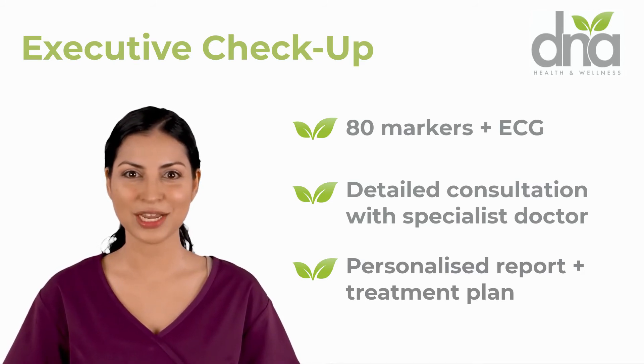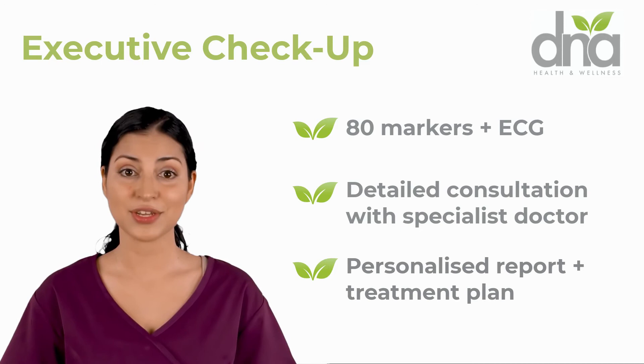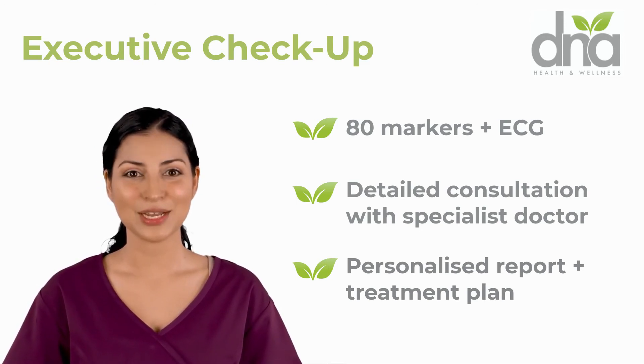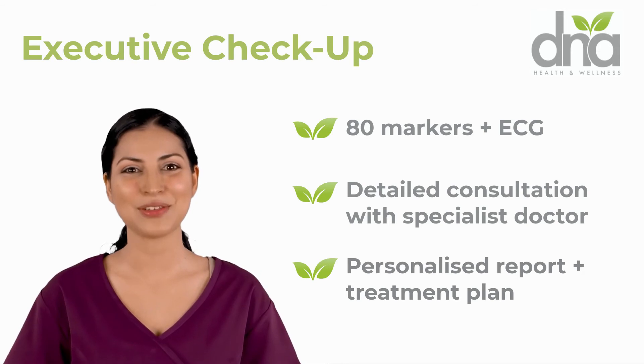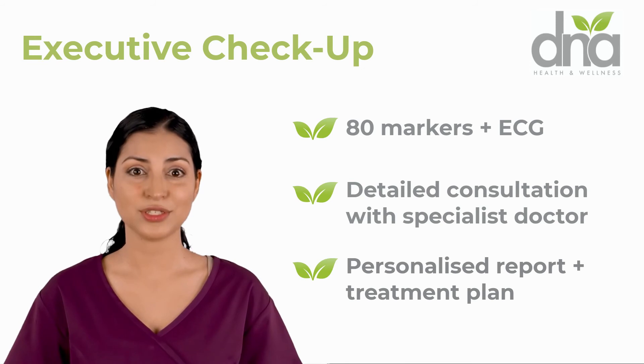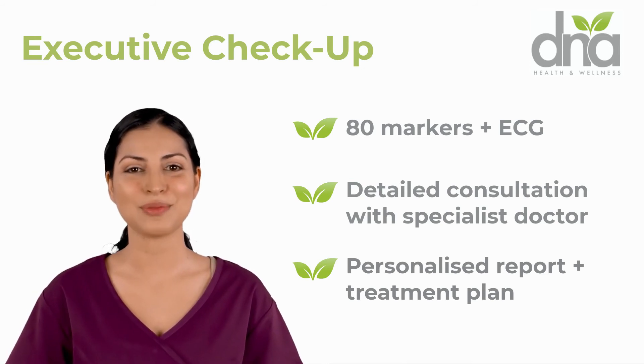Our executive checkup, priced at 3,780 dirhams, is our most detailed health screening package. We analyze 80 markers, which includes blood tests, an ECG, and body composition analysis. This package also includes a detailed consultation with a specialist doctor.